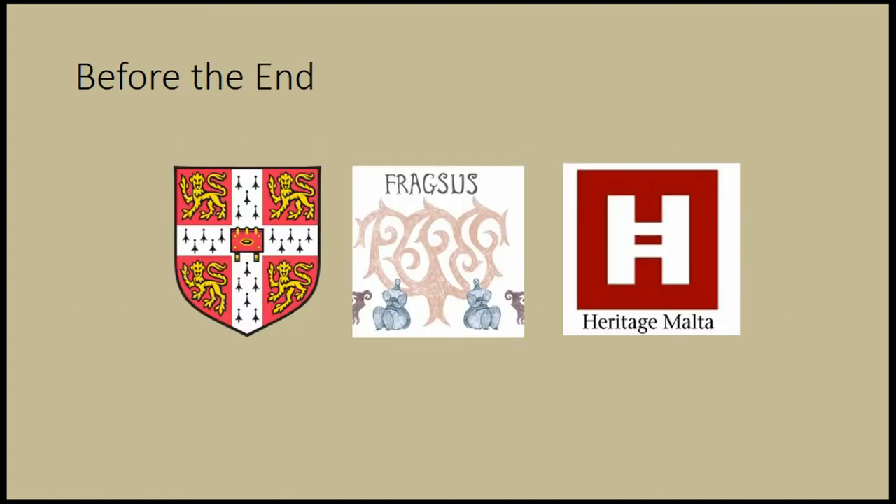Before the end, I would like to thank Cambridge University, the Fragus Project, and Heritage of Malta for allowing me to do this research. And finally, I thank all of you for participating, surviving, and being here.